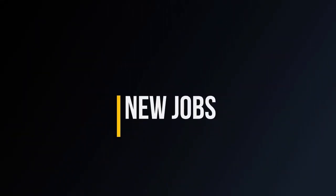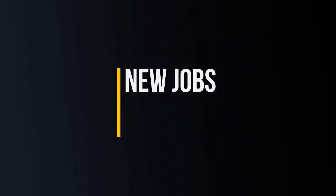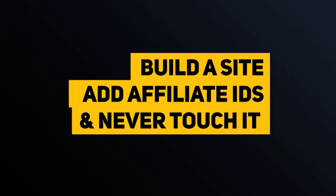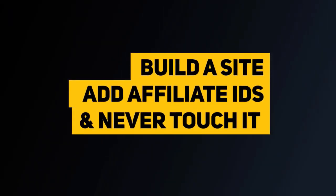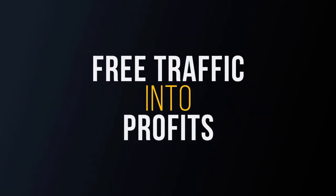Every hour, new jobs are being added and the expired ones are removed, so there's absolutely no maintenance required on your part. You can literally build the site, pop in your affiliate IDs, and never touch it again. The software will work quietly behind the scenes, pulling free traffic and turning it into profits.